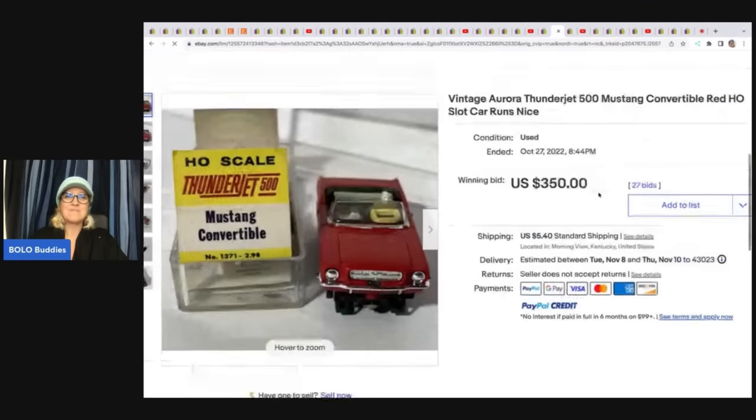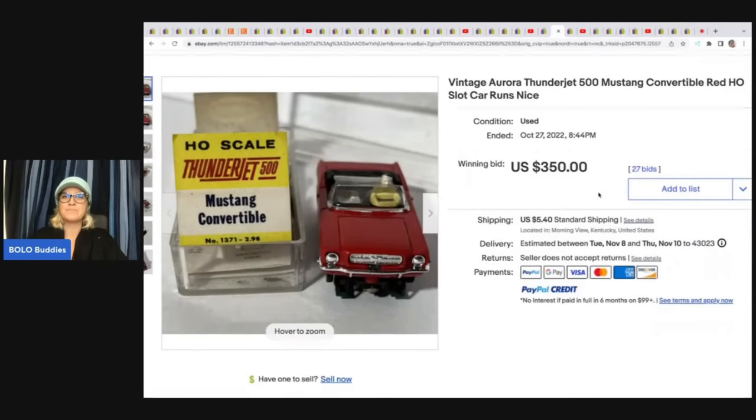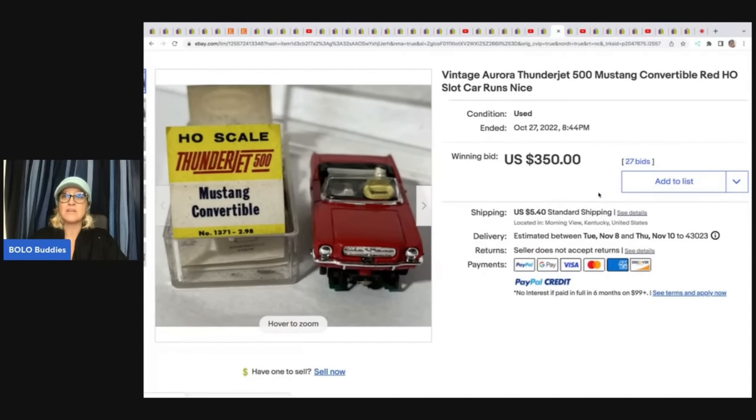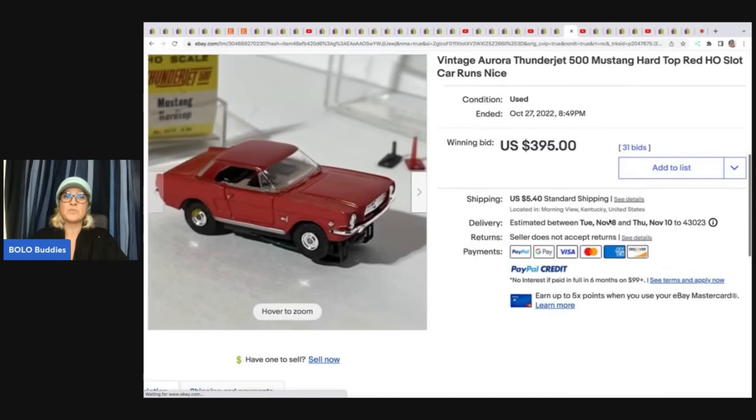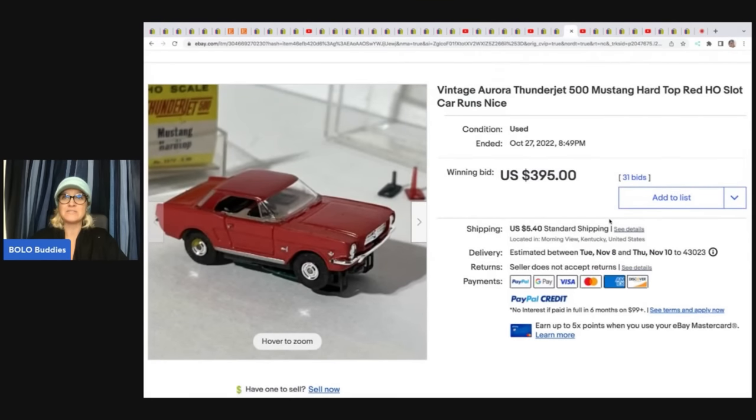The next item is a vintage Aurora Thunderjet Mustang convertible slot car. It sold auction-style for $350 plus shipping. She got these at an estate pickup two years ago and they'd just been sitting until she finally listed them. The other one — a Mustang 500 hardtop slot car — sold for $395. Slot cars can definitely be a Bolo; cost of goods was about a dollar a piece.